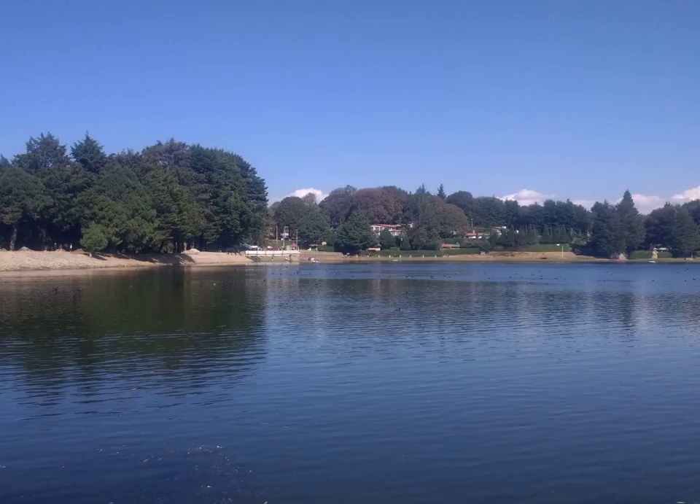The plant has the potential to grow plenty of fruits, so it requires staking if it is to be prevented from falling over due to the weight of the fruits. The fruits should be harvested when they are 5 to 7.5 cm long. Mature fruits will eventually turn red, but it is best to pick them while they are still green.